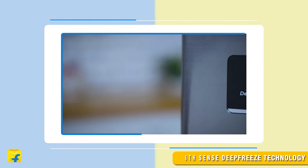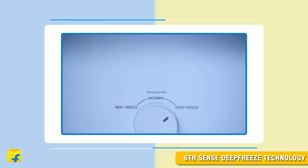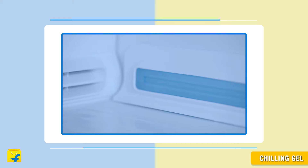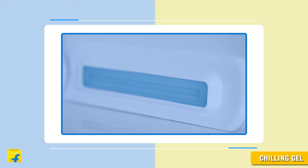This refrigerator is powered by Sixth Sense Deep Freeze technology and chilling gel. The Sixth Sense Deep Freeze technology features full circular airflow, whereas the chilling gel stores cool air, which is released during power cuts to prevent ice from melting and other contents from getting spoiled.